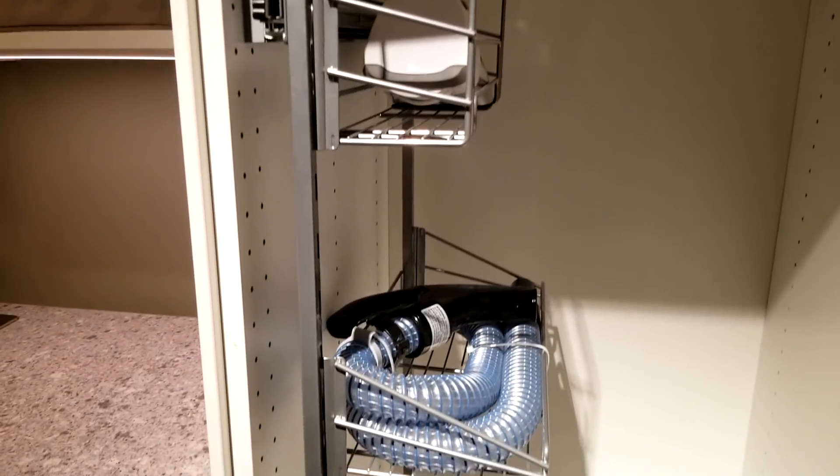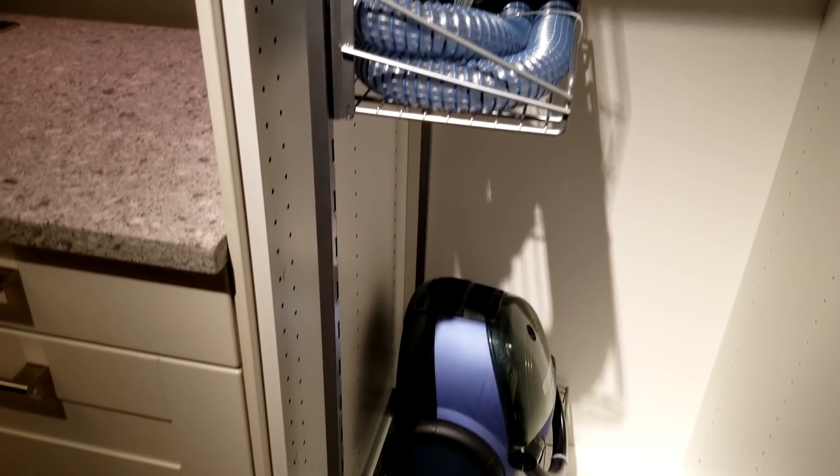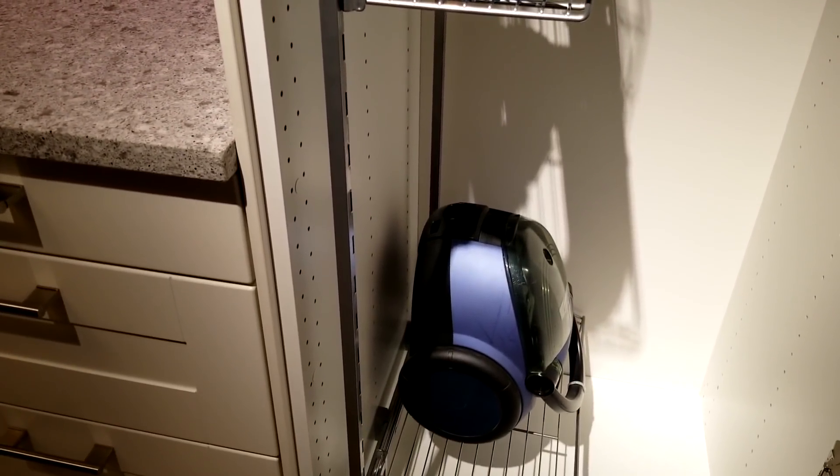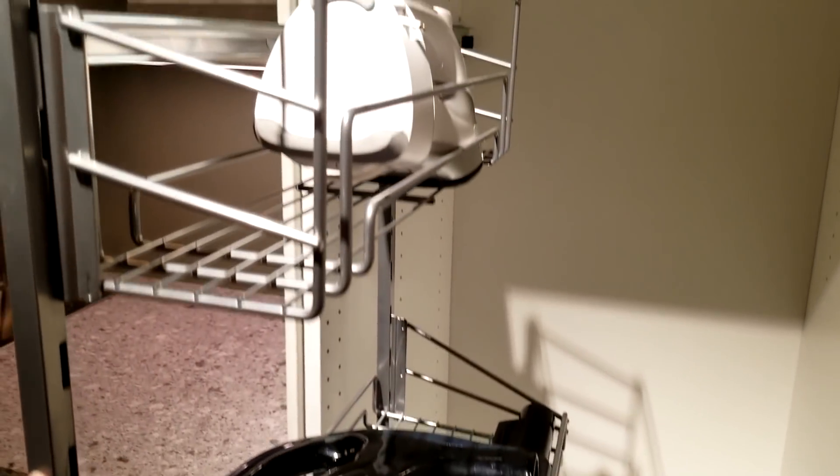When I'm at IKEA I open up every door and cabinet — I'm nosy like that. I used to love going through model homes when I lived in Arizona, so this is much like that for me. I saw this and thought it was genius — it slides out and you can add as many shelves as you want.